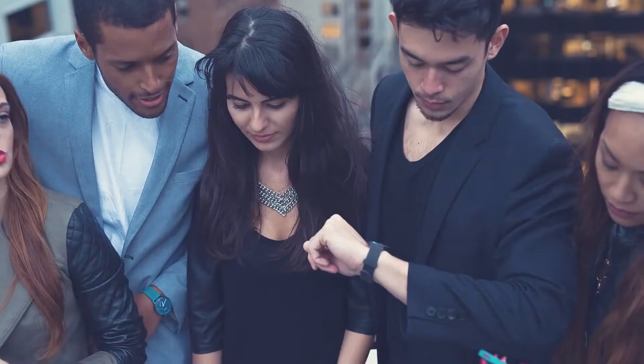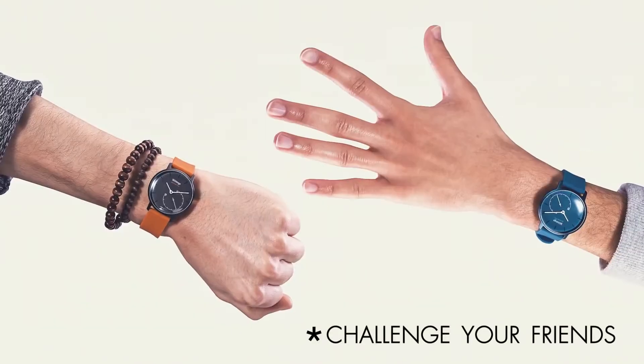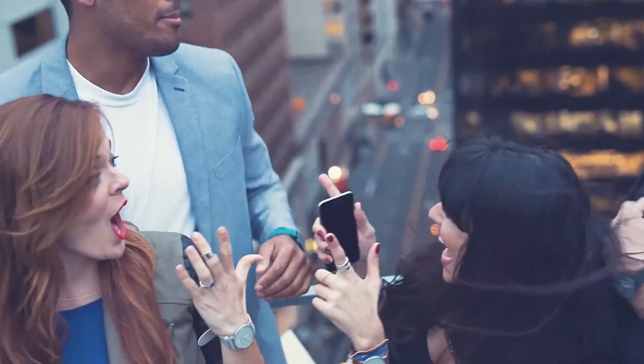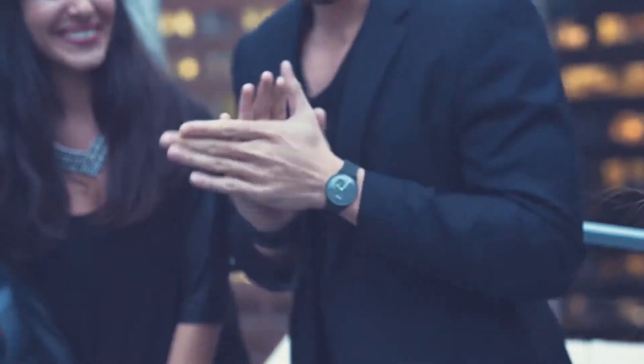Other features include the ability to detect time zones and adjust accordingly — so if you enter a new country, as long as your smartphone changes, your watch will update as well. You can sync with your smartphone to see your activity stats whenever you want. It's also water resistant up to 100 feet. Currently it only works with iPhone but Android support is coming in the next few months.